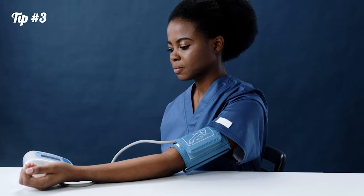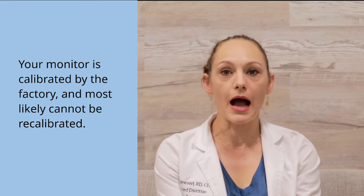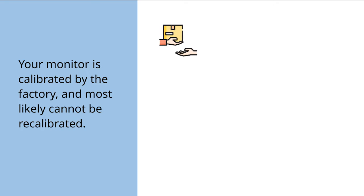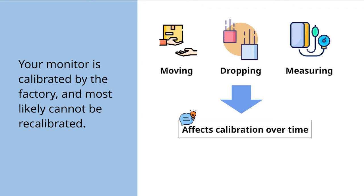The third tip is to not use an old blood pressure monitor. Your blood pressure monitor is calibrated out of the box, but most can't be recalibrated. Every time you bump it around or take a reading, that calibration accuracy declines. The industry standard is to replace it if it's over two years old.